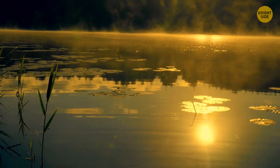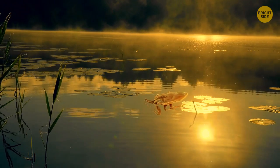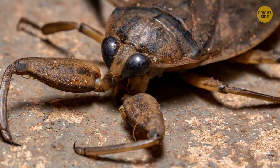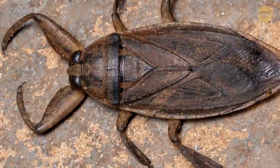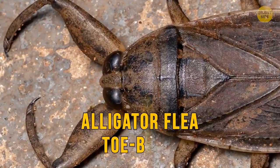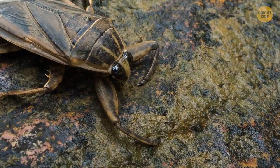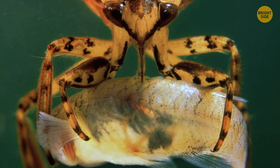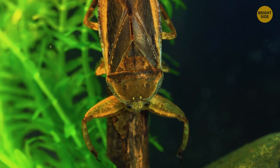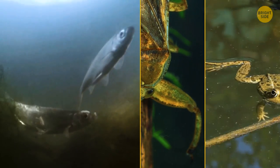Going for a swim in a freshwater pond somewhere in the African tropics? Watch your toes — you can get a giant water bug hunting them. It's a predatory bug and the largest of its kind. With those huge pincers, it's commonly known as an alligator flea and a toe biter. The bite of this water-dwelling monster is really quite powerful — it grabs its prey with the front legs and then slowly munches on it. Giant water bug's favorite food is fish and amphibians.